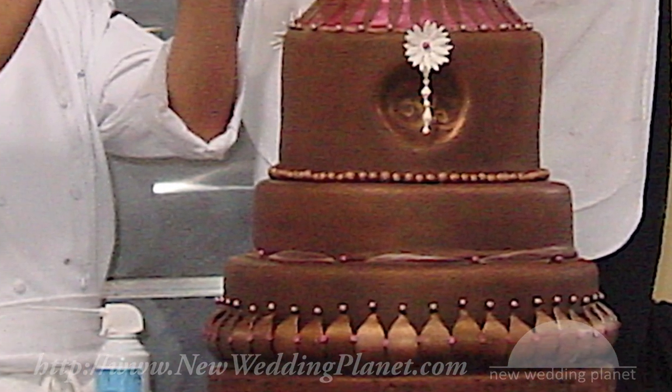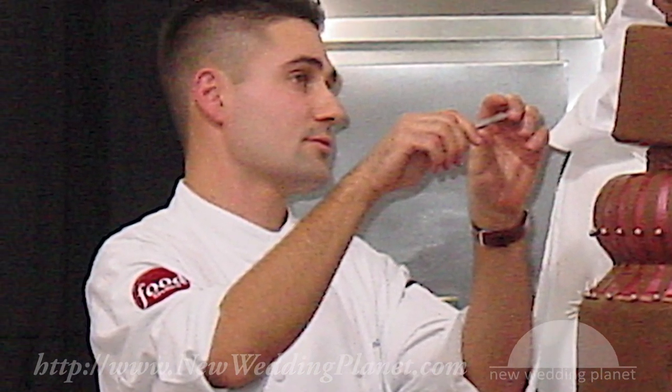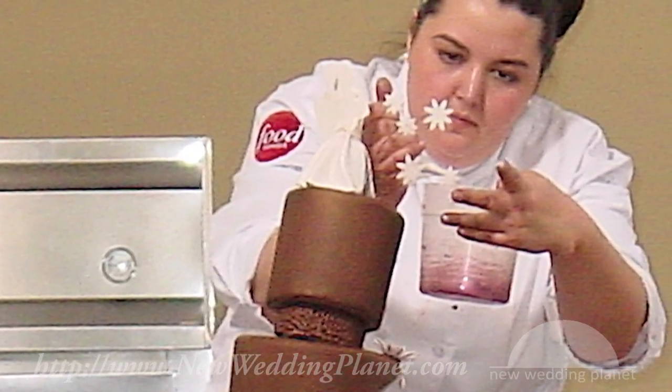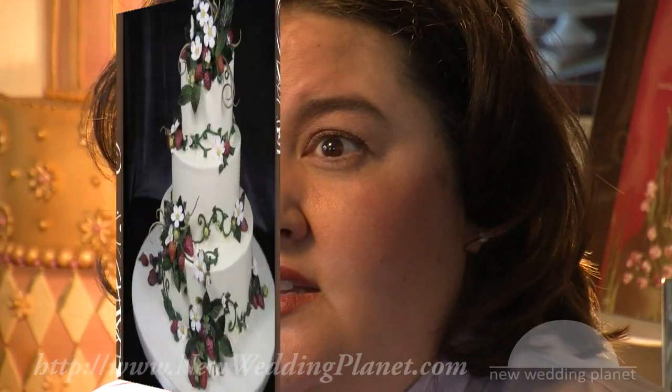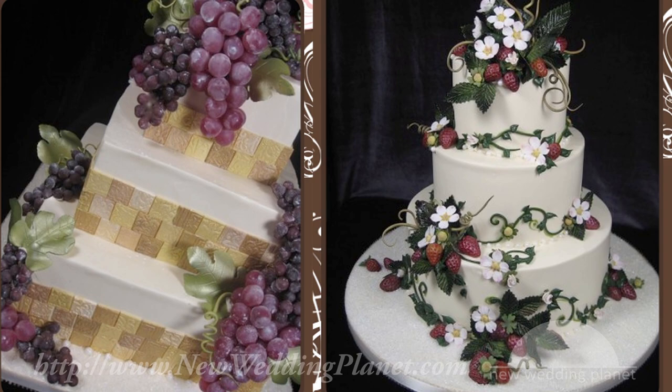It's referred to as candy clay sometimes, and basically it's creating a very fondant-like substance out of chocolate, whether it be white chocolate or dark chocolate. Fresh fruit occasionally is used as a decoration if it's part of the couple's design motif.